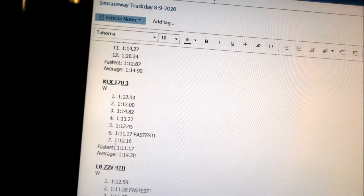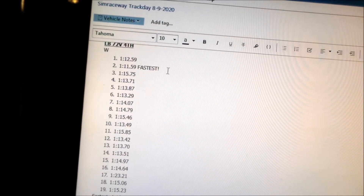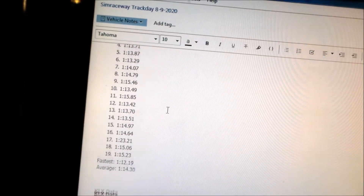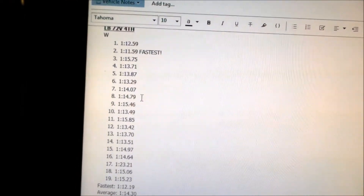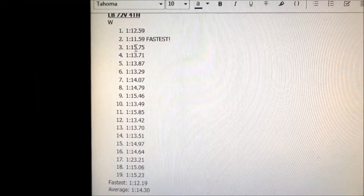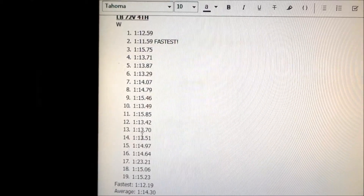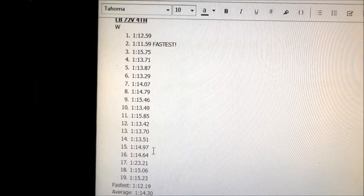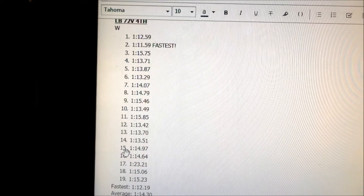We took the KLX out for one last lap session and pulled a 1:11 fastest and 1:14 average. For the Light B endurance session of 19 laps, the earlier laps we pulled a 1:11 — one of my best times on the Light B. You can see the times: we were pretty fast, then the bike just got slower and kind of hung around the 1:13s. After the 14th lap the bike gets really slow.